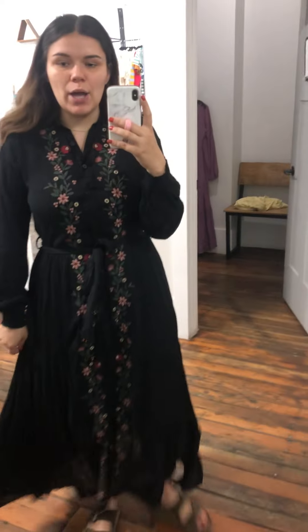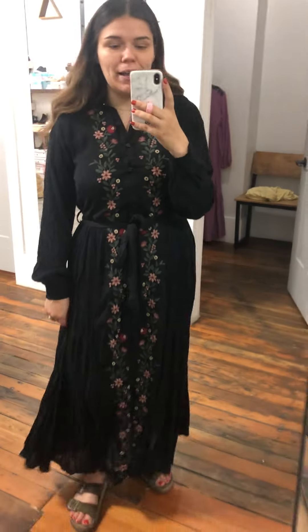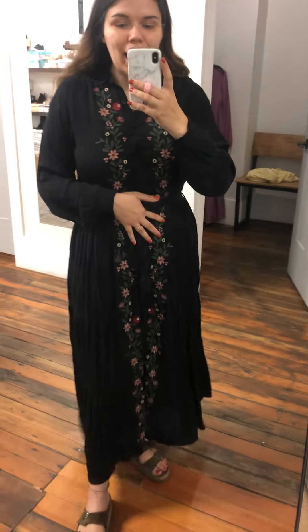I'm wearing a large, which is true size to me. I think I could wear a medium as well — I'm kind of like medium-large — so either way works for me, but it's not tight.